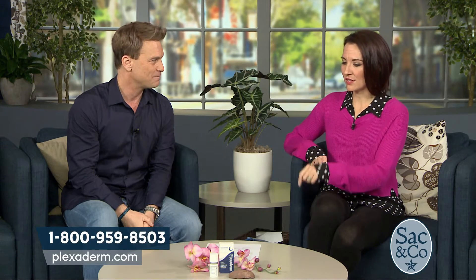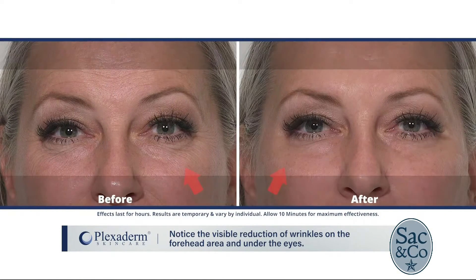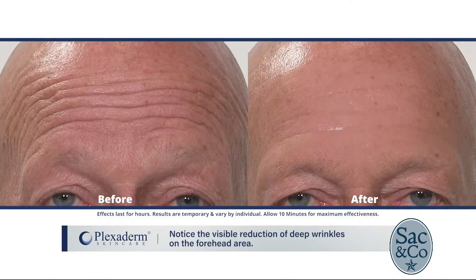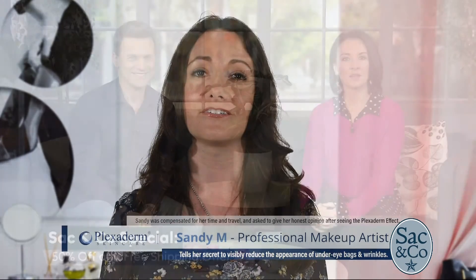Professional hair and makeup artist Sandy Marinezzi shared her experience. The number one question she gets is 'can you make me look younger?' After applying Plexiderm to clients, she was impressed by how fast, efficient, and effective it was. She can now confidently tell people yes, she can make them look younger.